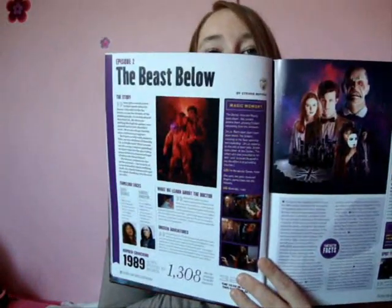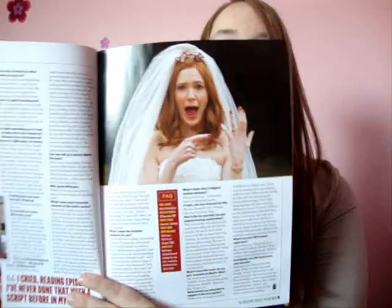And then we have the Beast Below. So it does take us through episodes individually with behind-the-scenes things and facts about them. Then we have bits about Karen - I love the bagpipes. It's facts about her and how she played Amy, and it's also a little interview with her, which is really nice.